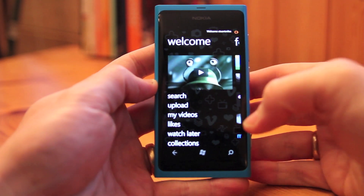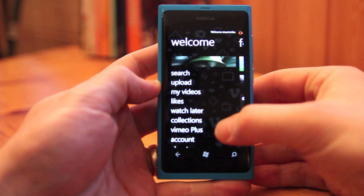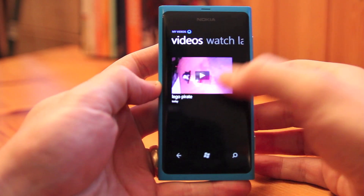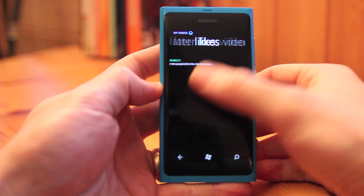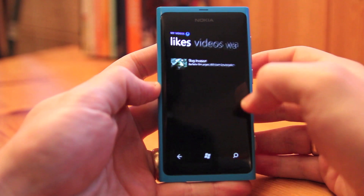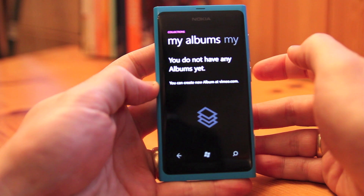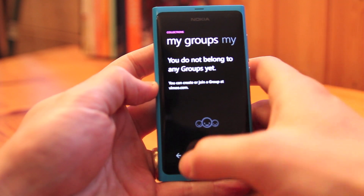We get straight into the welcome screen. We've got search, we've got upload which we'll come to more in a bit, we've got my videos, likes, watch later stuff that you've tagged, and you can also go through to your account details, or we've got collections — I don't have any at the moment — or my groups.